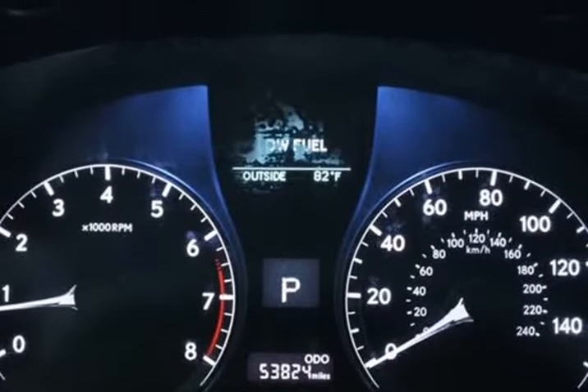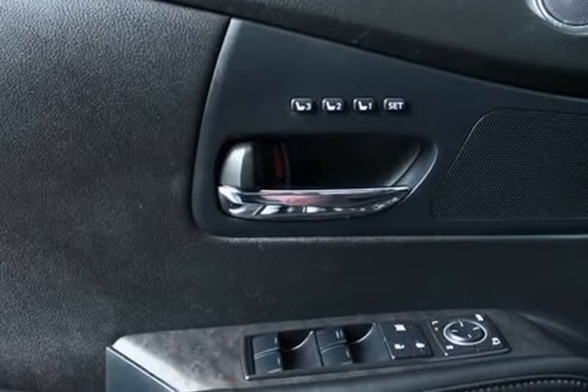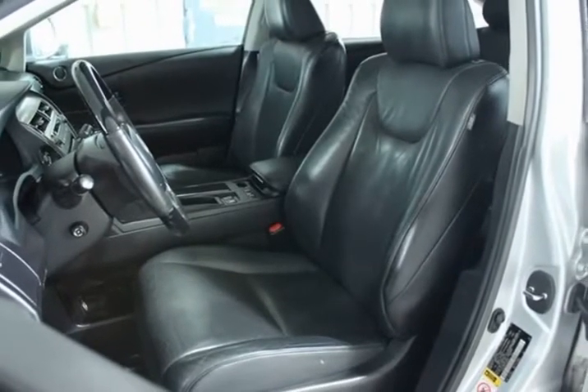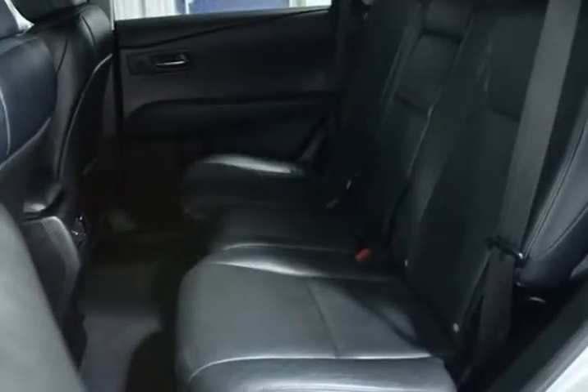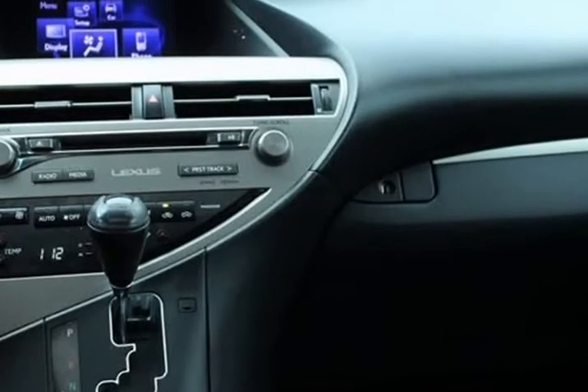MP3 Decoder, One-Touch Open and Close Moonroof, Power Liftgate, Power Folding Electrochromic Outside Mirrors, Preferred Accessory Package, Premium Package, Rain Sensing Wipers, Rear Armrest Storage with Lit Roof Rails, Wheel Locks, Xenon High Intensity Discharge Projector Headlamps.